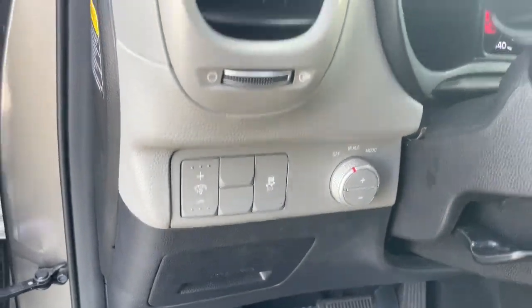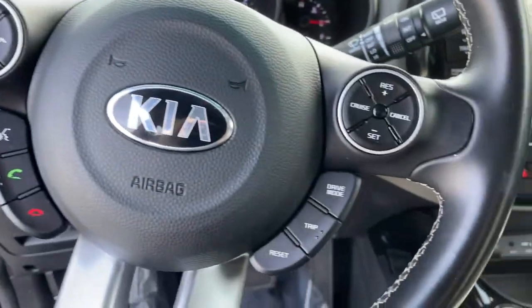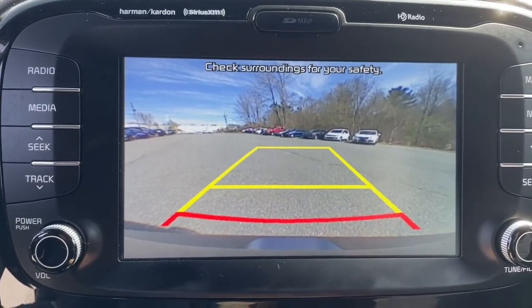Keyless entry, 4-cylinder engine, backup camera, satellite radio, iPod, MP3 input, heated mirrors, fog lamps, aluminum wheels, electronic stability control, pass-through rear seat.